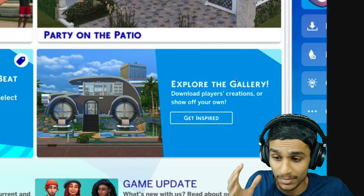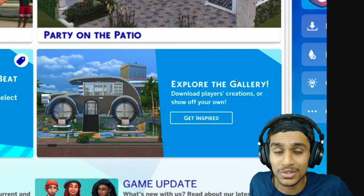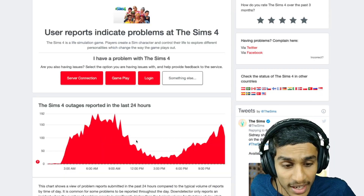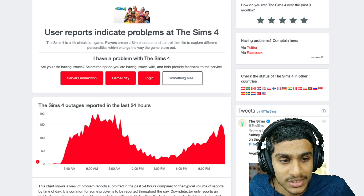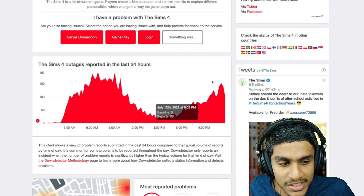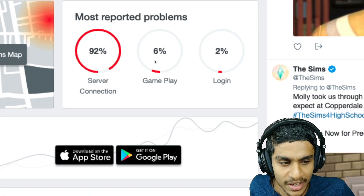Without further ado, let's get started. The Sims 4 gallery is a place where people can share their creations and it's stored on their servers. First of all, before doing anything, we will check out their server status. And we can clearly see the Sims 4 is having a server connection related error, with a few outage reports visible here relating to server connection and gameplay.